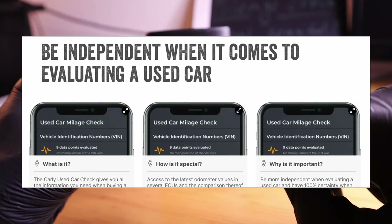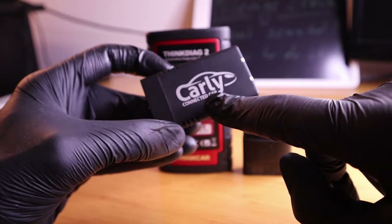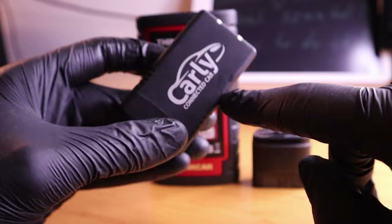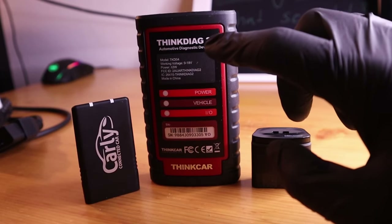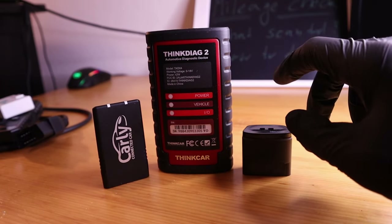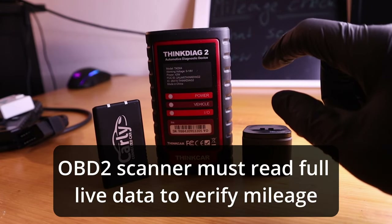The website says that Carly can do a used car check and compare mileage from multiple control modules, and it will give you a report if the mileage was rolled back or not. So I will be putting this to the test. Remember that you don't need these exact OBD2 scanners — you can choose any other, but it must be able to read full live data, not just engine data.